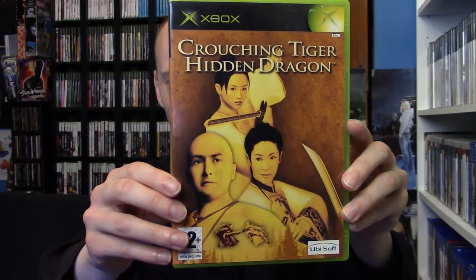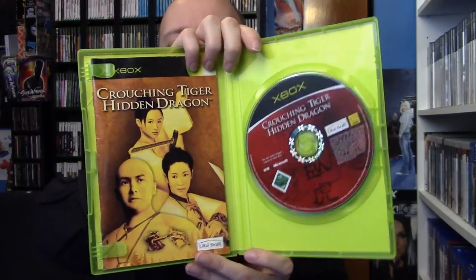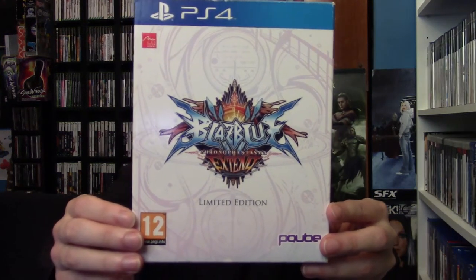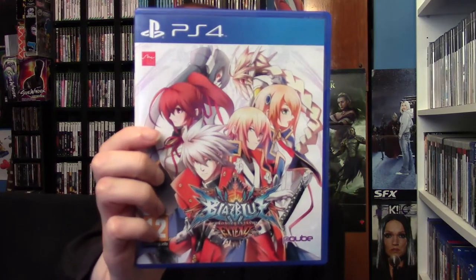And also from Acorn Records, I got Crouching Tiger Hidden Dragon. This is a beat-em-up, kind of like a hack and slash as well — hacking your way through all of your enemies, complete with disc and manual. Not as good as the film, but I got it for a very cheap price so I can't complain. And from the car boot sale — which was actually Acorn Records as well, they had a stand there — I picked up BlazBlue Chrono Phantasma Extend Limited Edition. That included the game itself, which was really cool — a fighting game — and it also included an art book with a lot of cool art in it.